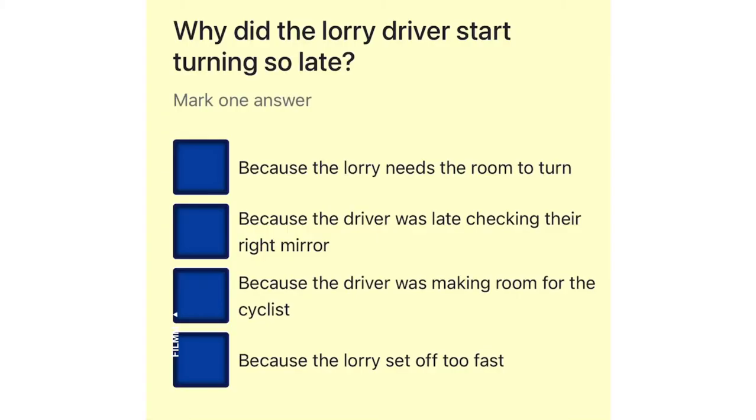Why did the lorry driver start turning so late? Because the lorry needs the room to turn. Because the driver was late checking their right mirror. Because the driver was making room for the cyclist. Because the lorry set off too fast.